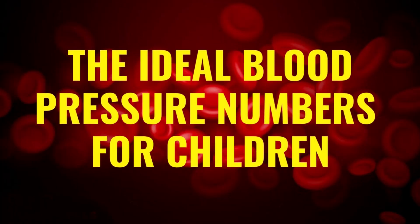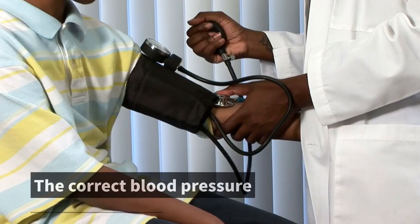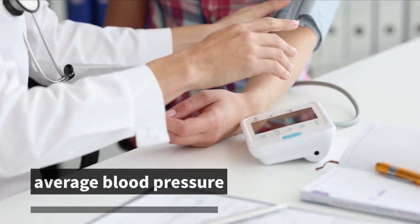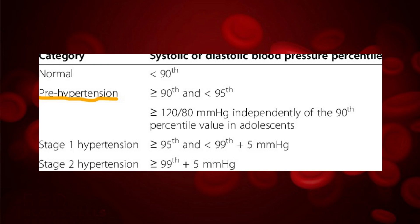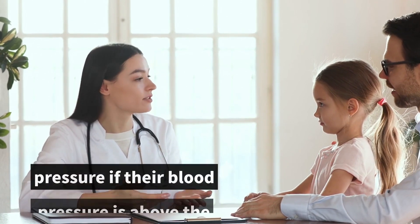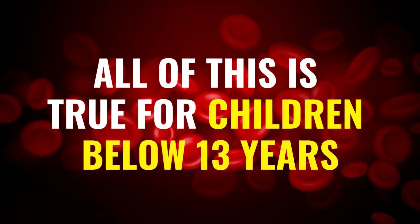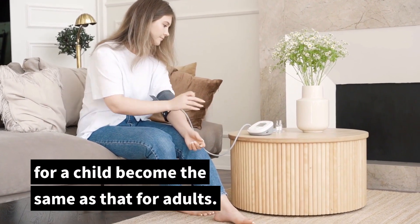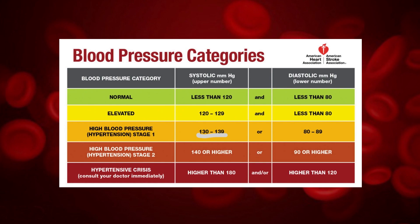What are the ideal blood pressure numbers for children? There isn't a single blood pressure reading that's ideal for children. The correct blood pressure depends on the child's age, gender, and height, and so the ideal reading depends on the average blood pressure of others in that group. If the child's blood pressure falls between the 90th to 95th percentile, they have pre-hypertension. Doctors will diagnose high blood pressure if the reading is above the 95th percentile. This is true for children below 13 years. Once in their teens, the ideal blood pressure becomes the same as for adults — a reading of 130 over 80 or more means the teenager has high blood pressure.